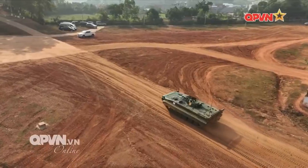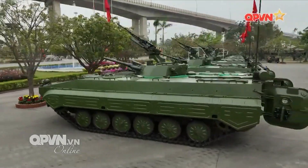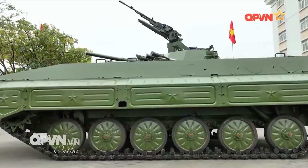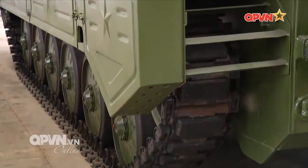Armor and onboard protection measures have also been upgraded to meet contemporary operational demands. The XCBM-01 illustrates Vietnam's effort to develop a new generation of armored vehicles based on an existing platform, but extensively re-engineered for current needs.